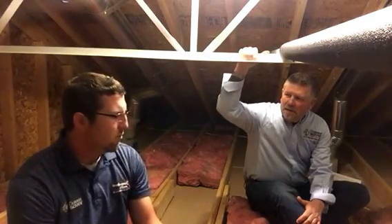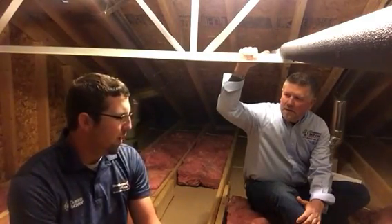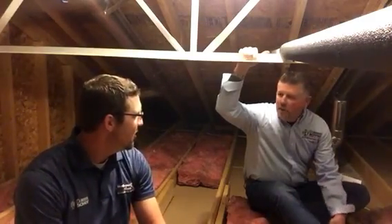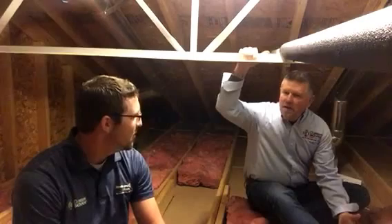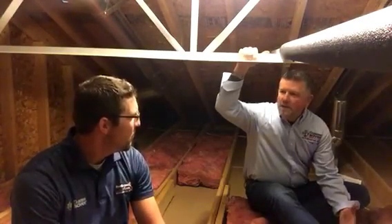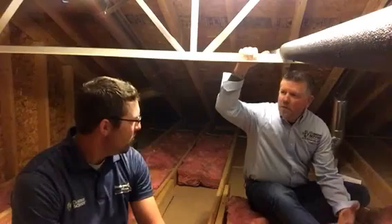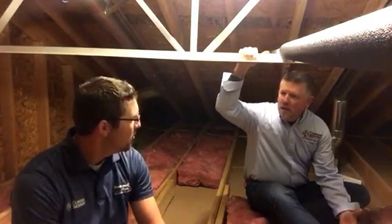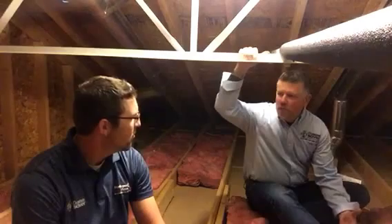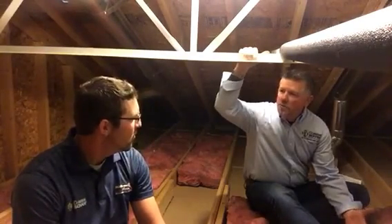What are some reasons why homeowners may feel uncomfortable in their homes? That's a great question, Dustin, and the biggest reason is the air leakage in their homes. Most people don't realize that the air in their homes that they pay to heat, cool, and condition leaks out of their house, and the biggest culprit where it leaks out is through their attics.